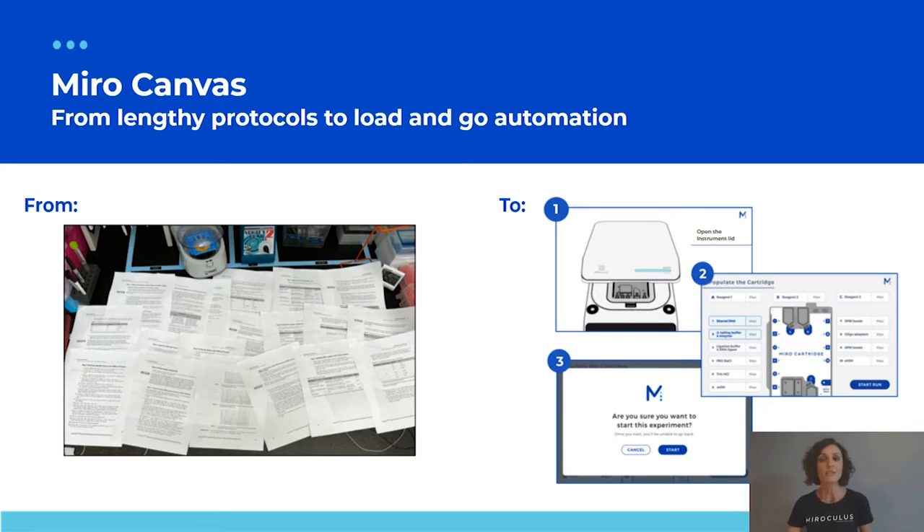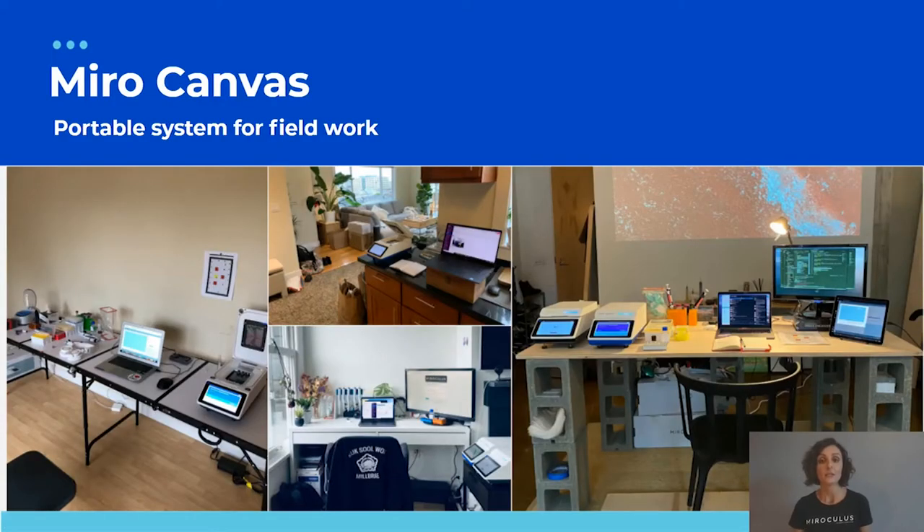Miro Canvas is designed to be easy to use — transitioning from multi-page protocols requiring careful step-by-step execution to simply clicking through images on-screen, loading the right reagent in the right location under system direction, and pressing start. The system is self-installable and portable — team members took it home at the start of the pandemic and could carry on their work thanks to its portability.